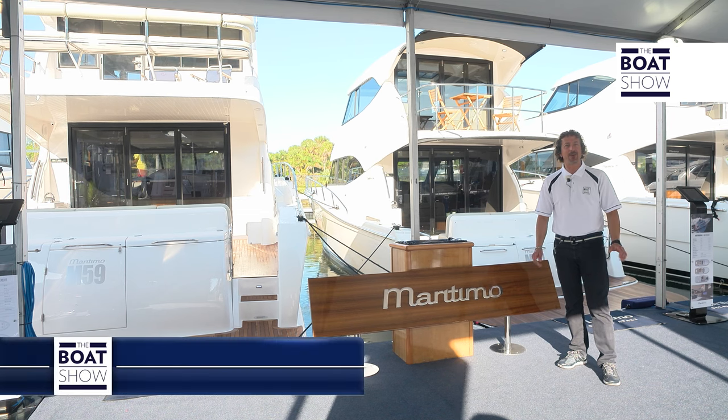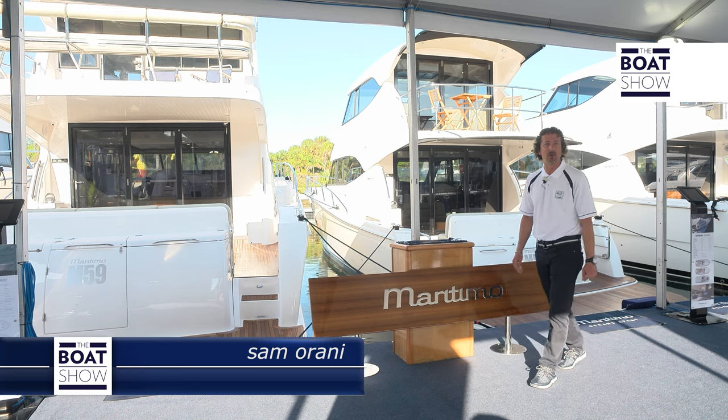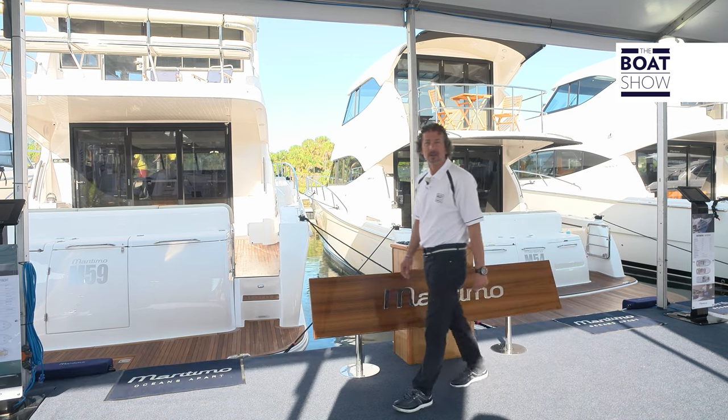Hi, my name is Sam from The Boat Show. We're here in beautiful Miami, Florida to show you something new — something from Maritimo, the new M59, and here it is.